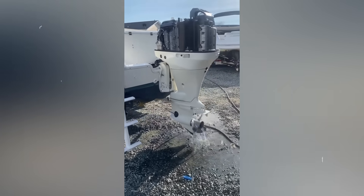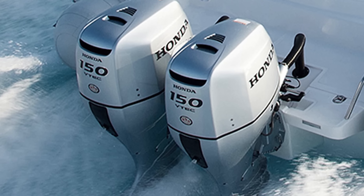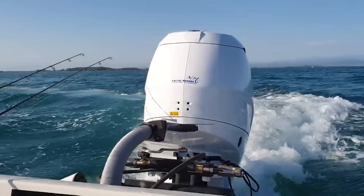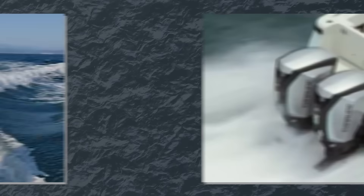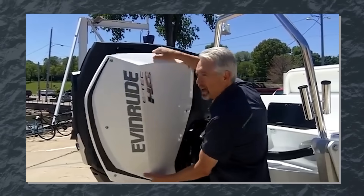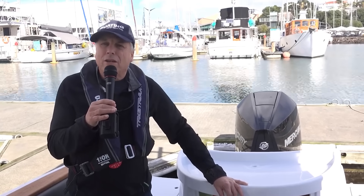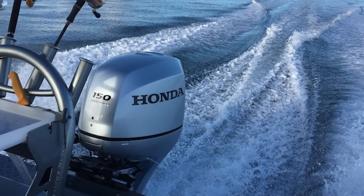Different manufacturers have adopted varying approaches to corrosion protection based on their engineering heritage. Honda, with their automotive background, often employs closed-loop cooling systems that completely isolate internal components from raw water, accepting weight and complexity penalties for superior protection. Tohatsu uses proprietary composite coating processes developed through their long history building commercial marine engines. Evinrude, before ceasing production, pioneered direct-injection two-stroke technology that reduced internal corrosion by eliminating fuel washing of cylinder walls. The pattern across the industry suggests every manufacturer struggles with balancing performance, weight, cost, and durability — Mercury appears to have prioritized performance and competitive pricing, while companies like Honda chose conservative engineering even when it meant heavier, more complex designs.